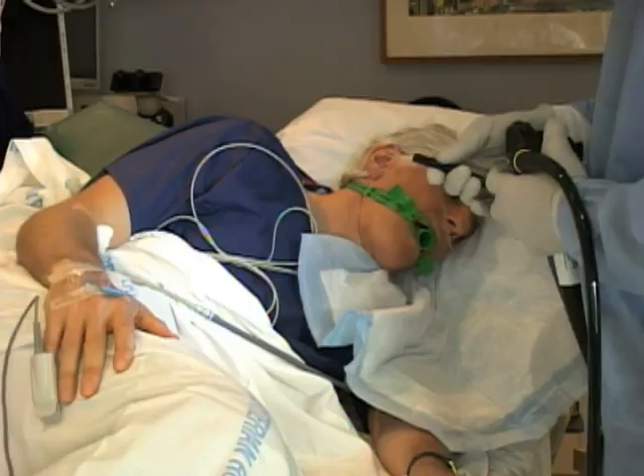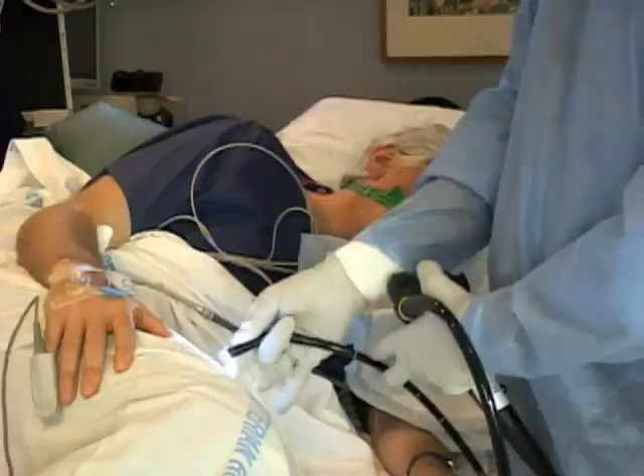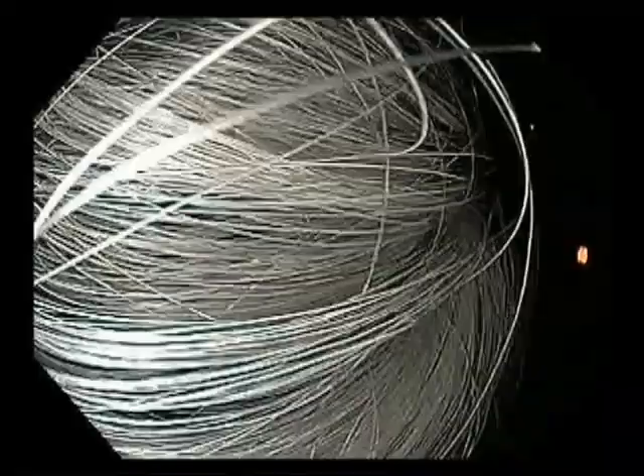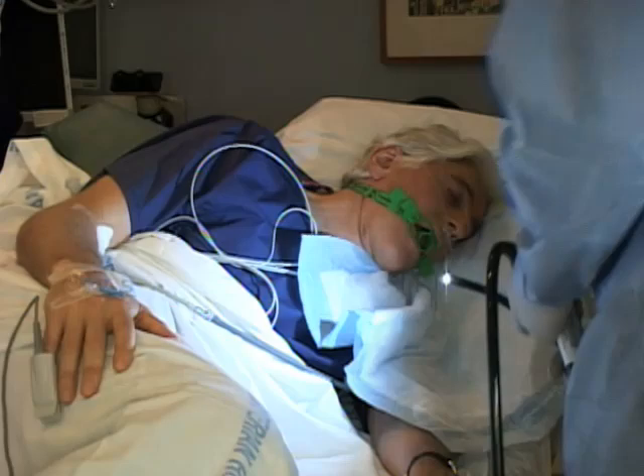The resolution of the scope is really quite remarkable. If we look just at the sheet, you can see every thread in the sheet. It's a high definition picture, very similar to high definition television sets. And if we look at John's hair, we could see every strand of hair with the endoscope. All right, John, how you doing? Okay, I think we're ready to get started.